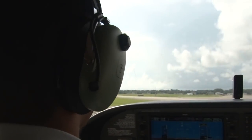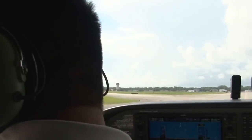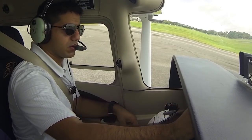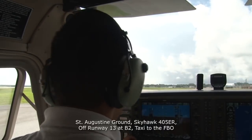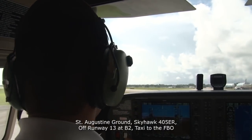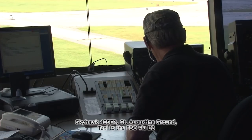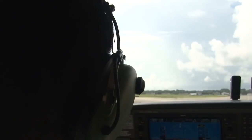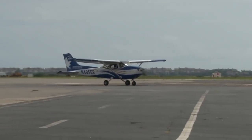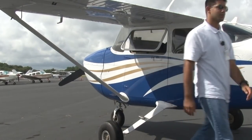Having safely arrived, Ernie is not quite finished with ATC. In addition to the airspace being controlled, the taxiways are controlled as well. He changes frequency and talks to ground control. The ground controller issues taxi instructions: "St. Augustine Ground, Skyhawk 405 Echo Romeo, off Runway 13 at Bravo 2, taxi to the FBO." Ground responds: "Skyhawk 405 Echo Romeo, taxi to the FBO via Bravo 2." Ernie writes down and reads back the instruction, consults his airport diagram, and taxis to the FBO. He ties down the aircraft, heads inside, and calls flight service to close his flight plan.